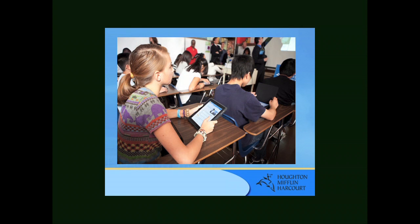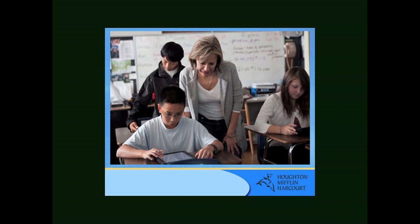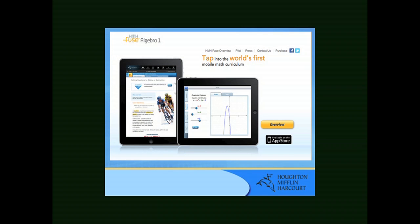HMH developed the world's first full-curriculum iPad app, called Fuse. And the results of the first trial are just in, literally last week. We gave one class of students in California the latest textbooks, and the other class in the same school iPads with the Fuse Algebra app. The textbook-only students scored 59% on the test, while the iPad-only students scored 78%. We can't promise that every student will gain 19% on their test scores, but it is encouraging for all of us who want to see the investment in technology make a difference — and it does.